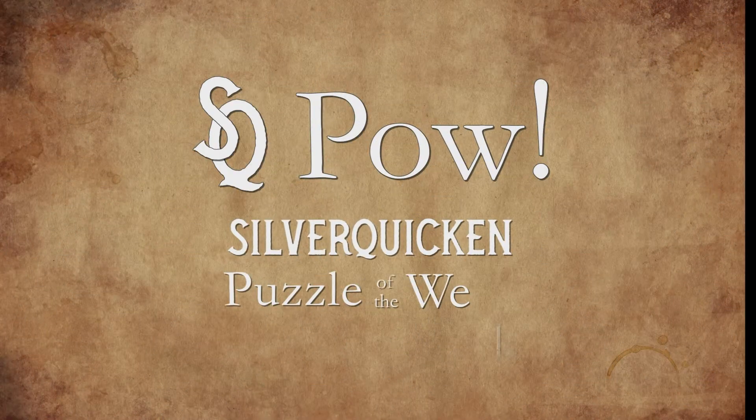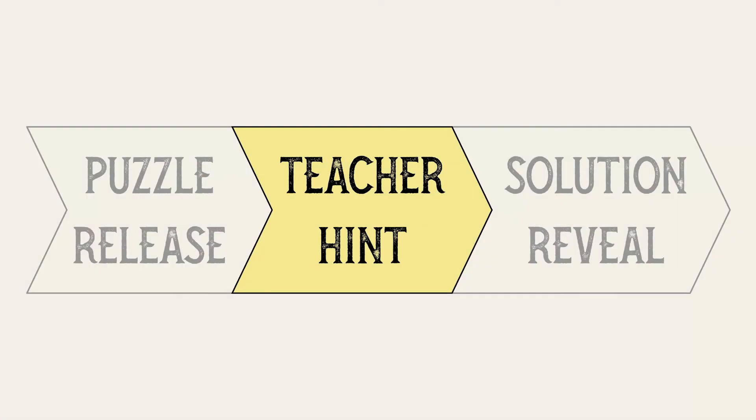SQPOW — Silverquicken Puzzle of the Week. Teacher Hint. Hi, it's Sage, back on SQPOW, Silverquicken's Puzzle of the Week, now with a teacher hint for the puzzle: The Four Pets.